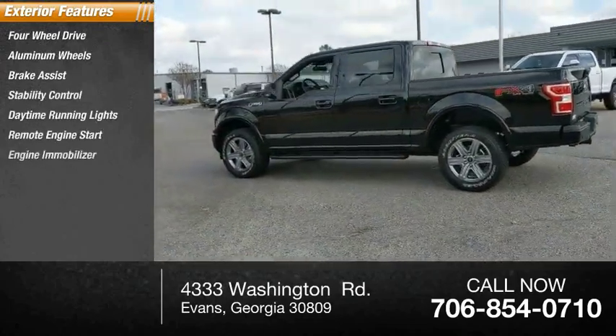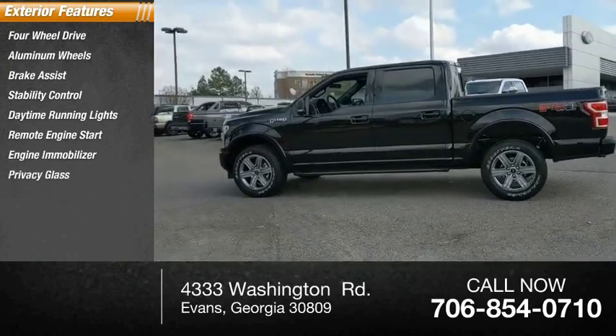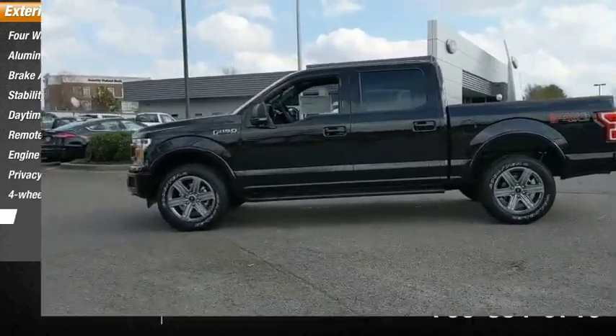Remote engine start, engine immobilizer, privacy glass, four-wheel disc brakes, fog lamps.